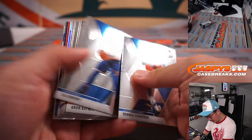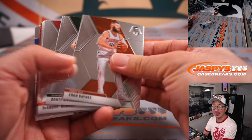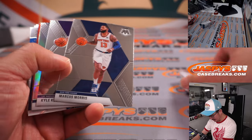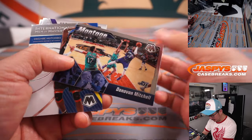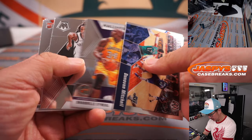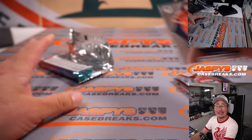Any autos? Is that an auto? No, I don't think it's an auto. These are hobby packs, so there could be an auto in there somewhere. It's Wilt Chamberlain. Donovan Mitchell. Hachimura. And Nickeil Alexander-Walker.